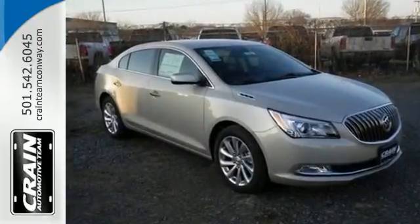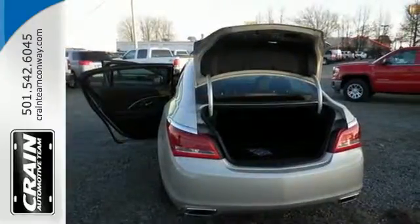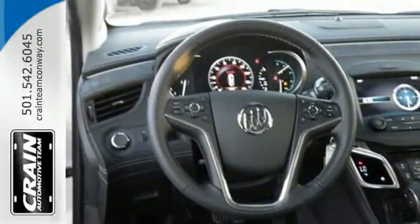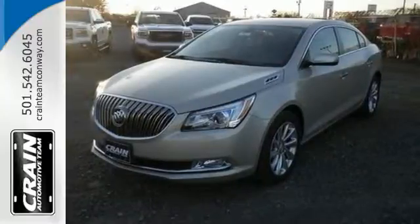Amenities include keyless entry, climate control, a garage door transmitter, power front seats and a multi-function steering wheel. For those in search of a large, comfortable sedan with a dose of style and athleticism, the LaCrosse warrants a long look. Test drive it today.